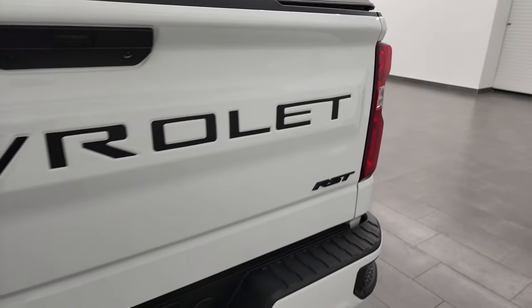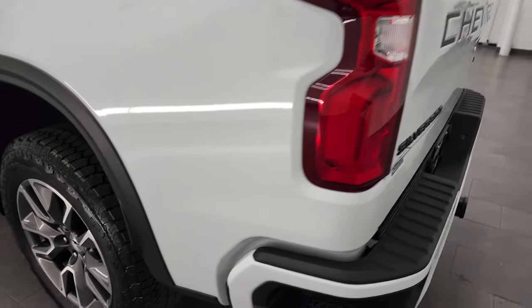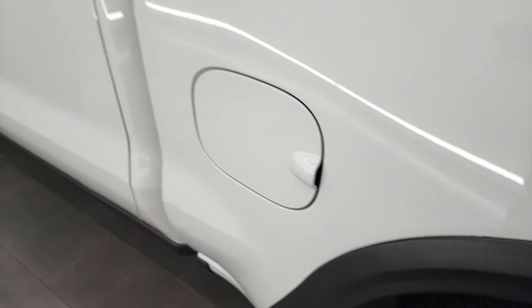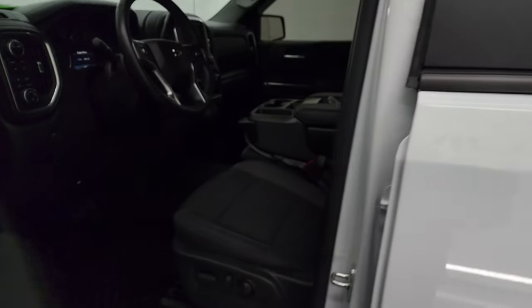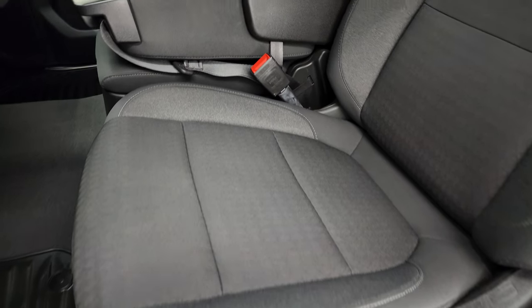Tailgate is really easy to lift. And for full disclosure, this back rim is in excellent shape as well. It does have the capless fuel fill, which is a really nice feature — you'll never get gas on your hands again. Power mirrors with blind spot mirrors on the driver's side.